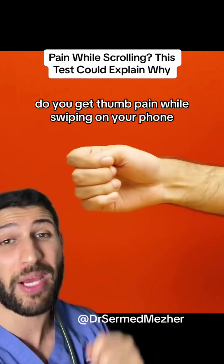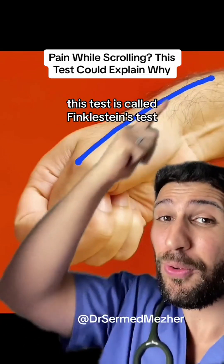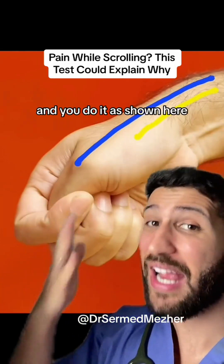Do you get thumb pain while swiping on your phone? This test could explain why. This test is called Finkelstein's test and you do it as shown here.